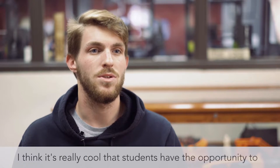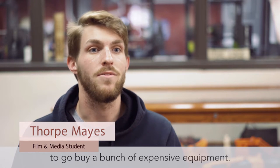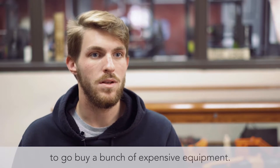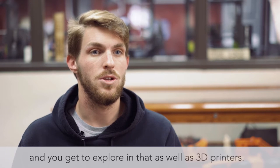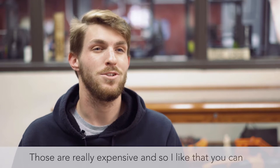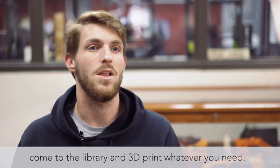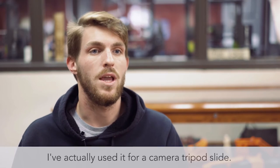I think it's really cool that students have the opportunity to play with new technology without having to go buy a bunch of expensive equipment. We have a virtual reality tool, which is really awesome, and you get to explore that, as well as 3D printers. Those are really expensive, and so I like that you can come to the library and 3D print whatever you need. I've actually used it for a camera tripod slide.